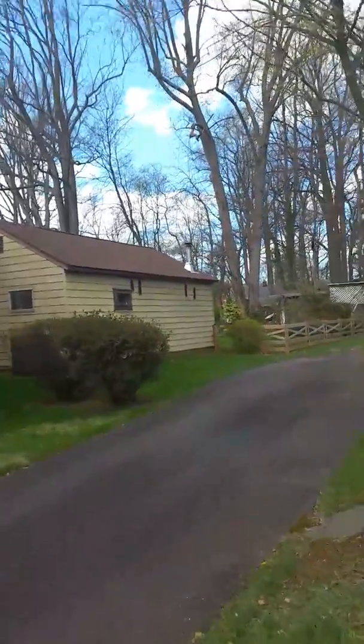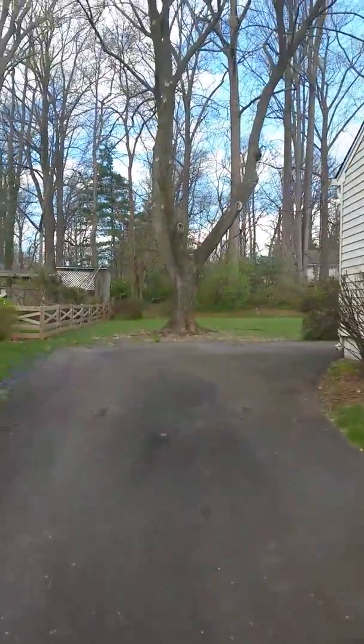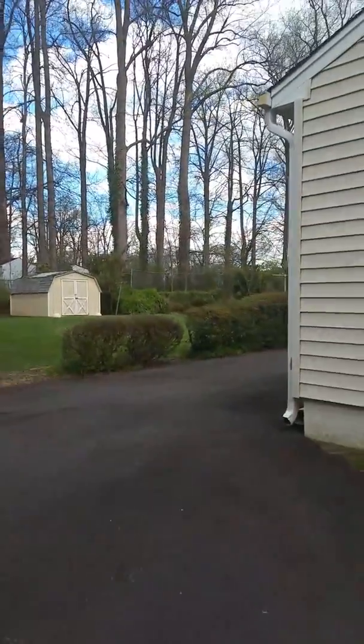Take a look at this majestic backyard — flat and ready for volleyball, ready for your cookouts, ready for family fun and friends.